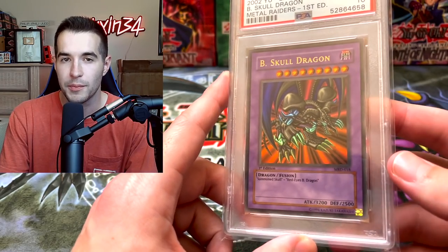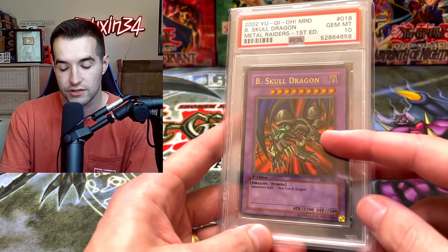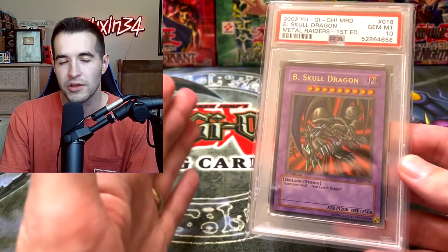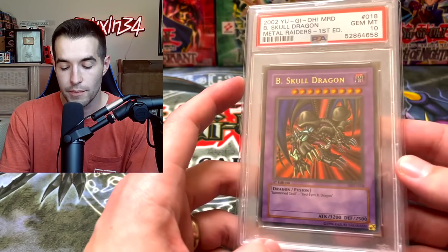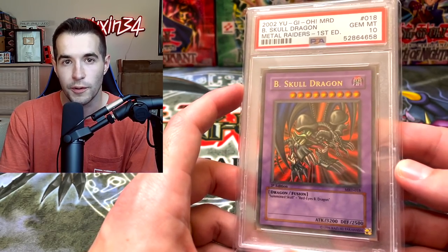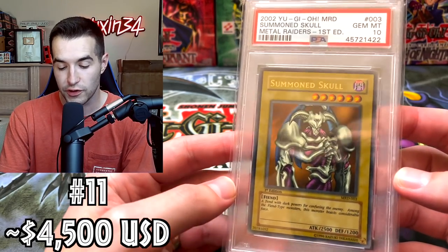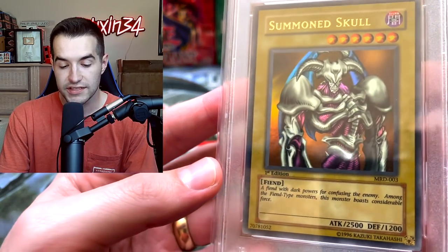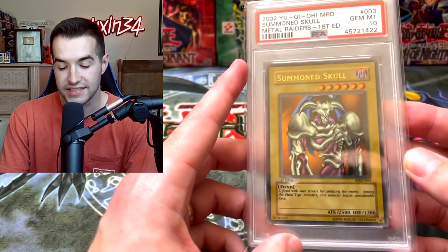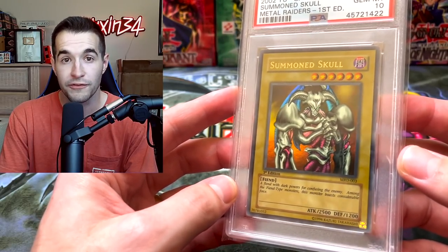While it does have a higher pop — by the way, pop means population, so population of Gem Mint 10s of this card — we have First Edition Beast Skull Dragon Gem Mint 10. Metal Raiders does have high population cards, but they're so iconic that people still want them. Then Summon Skull, also from Metal Raiders — first edition Gem Mint 10, very similar price. Usually slightly higher than Beast Skull, but I think right now it's around the same. It's iconic, it's from the anime, it's a Yu-Gi card. Ultra rare first edition Metal Raiders.